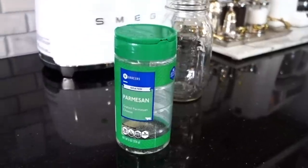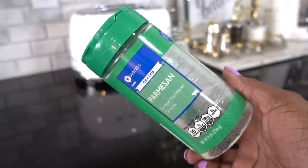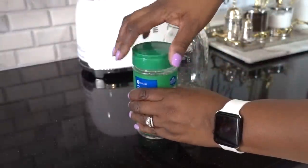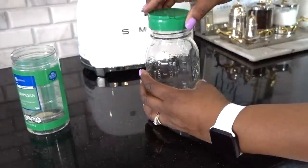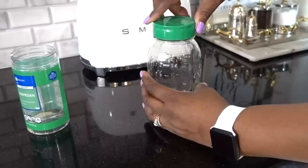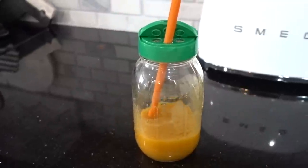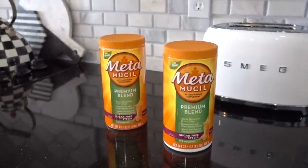To make it easier to transport your Metamucil on the go, try this simple hack using the lid off your parmesan cheese jar. The parmesan lid will fit any small-mouth mason jar perfectly, giving you a way to transport any beverage. The hole on the shaker lid is the perfect size for big smoothie straws. To learn more about Metamucil, I'll provide a link down below.